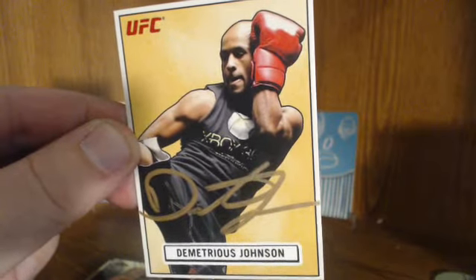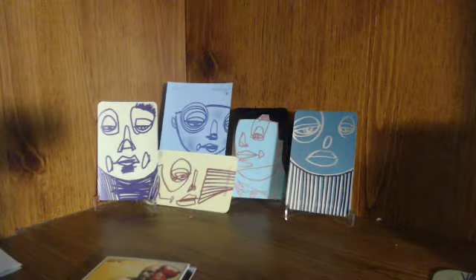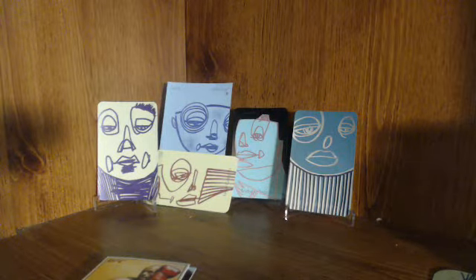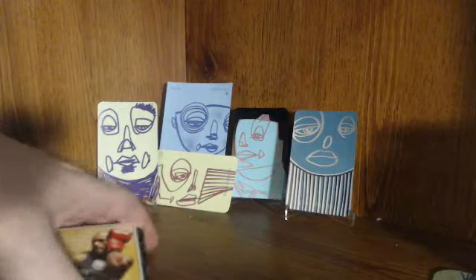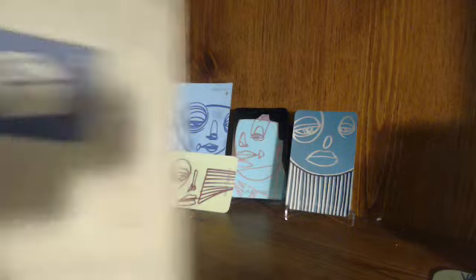Happy to actually get all those back in the mail. Considering I went 0-for last week without a single TTM, this is a huge turnaround to come in on Monday and have three. Plus I also got a package in the mail.